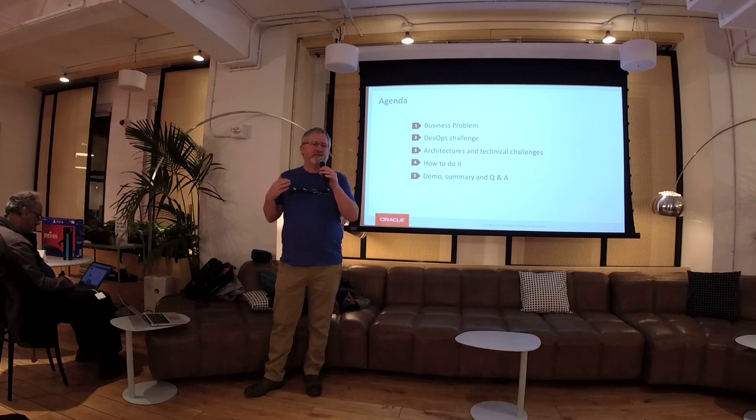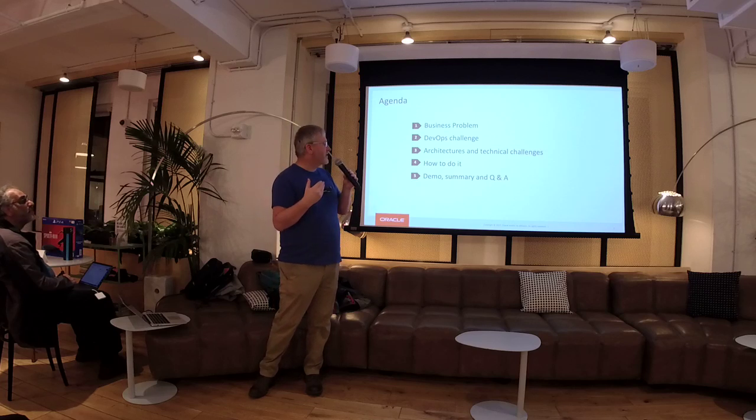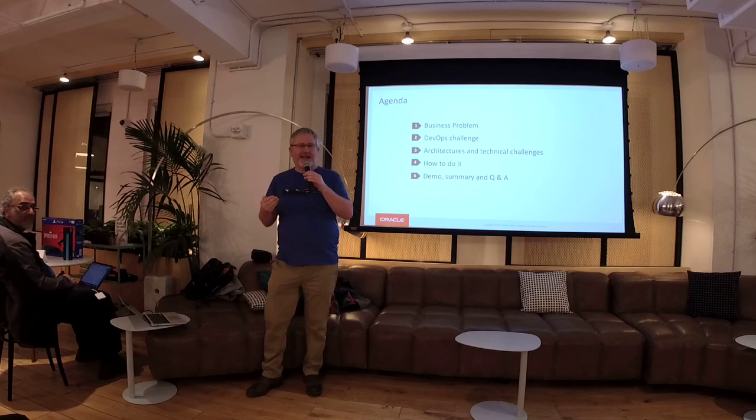This is basically a use case for a very large customer. Their production — I'm sure you're customers of that large company. I'm not allowed to say who it is because they're not a reference customer yet, but I'm pretty sure you've used them. I'm going to go through some of the challenges we solved to make them go faster with caching technology.